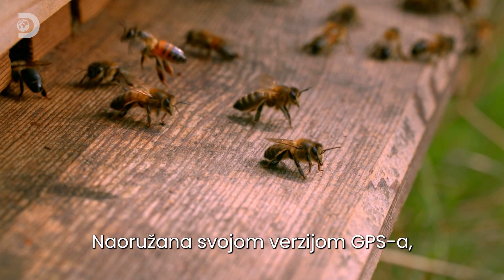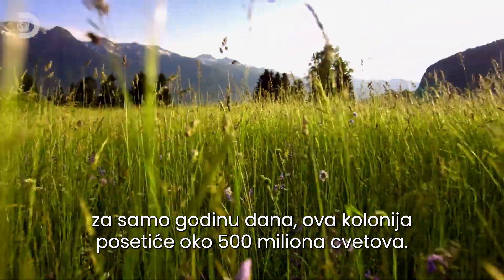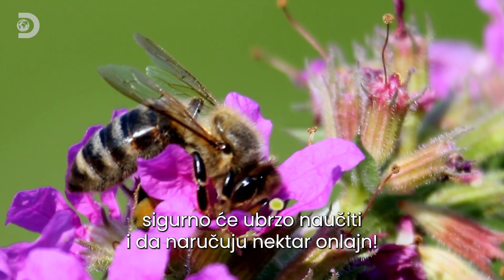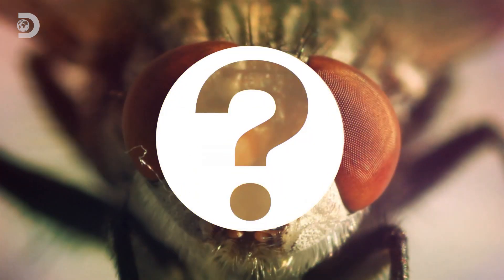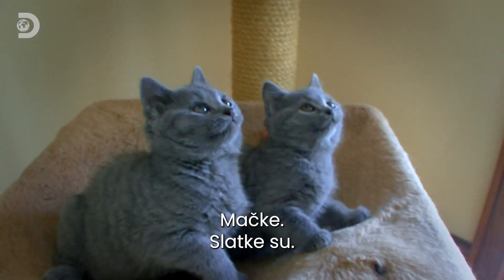Armed with a bee version of GPS, this single colony will visit around 500 million flowers in just one year. Given how clever these brilliant bees are, I'm sure it won't be long before they work out how to order nectar online.